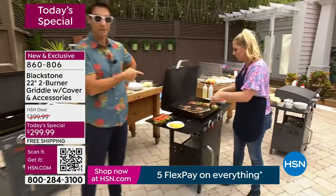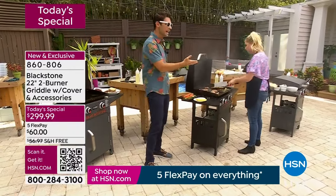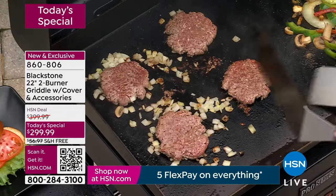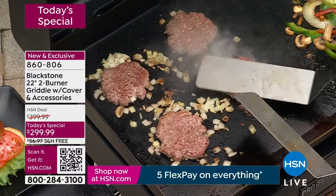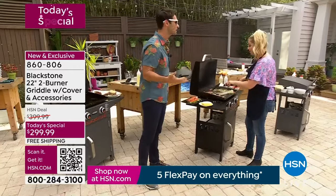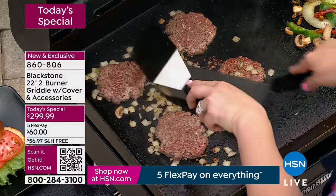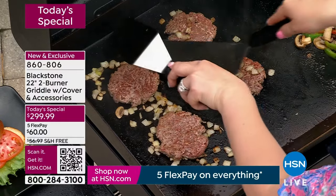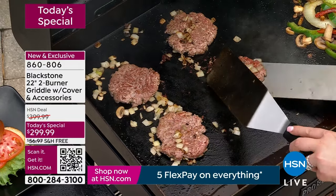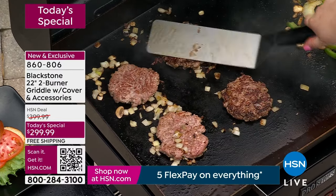I take my kids out for burgers and these things come out to about $15 each — for the family it's like $65. Now you're doing it in your backyard anytime you want. It could be those special occasions, but it could just be Tuesday morning when you want the eggs and the steak and the bacon, or Wednesday night cheesesteaks. At $299.99 — that $60 flexible payment — it's going to pay for itself over and over again.